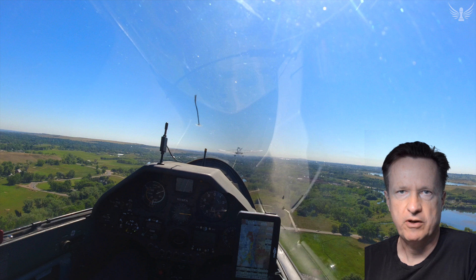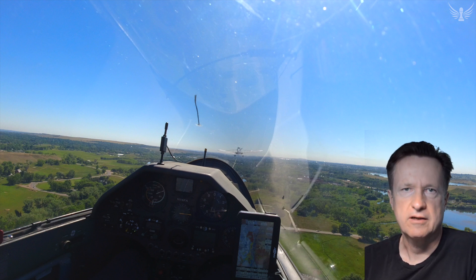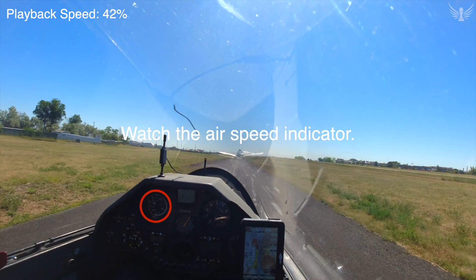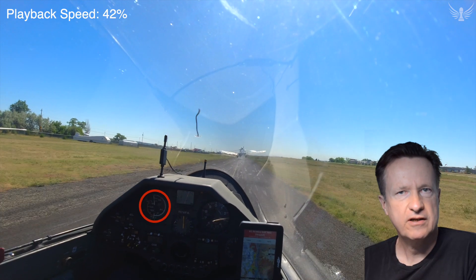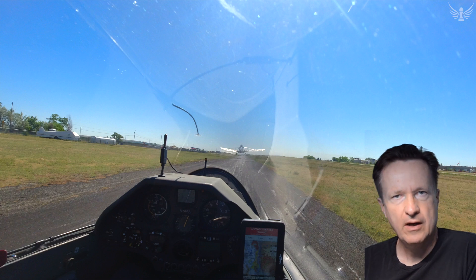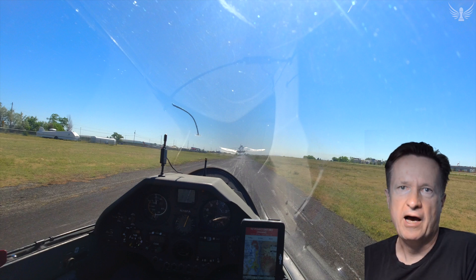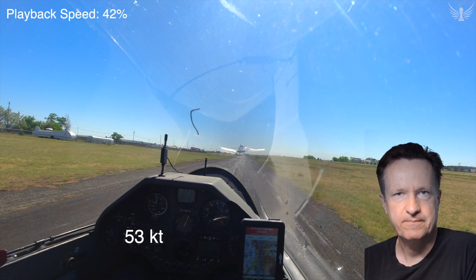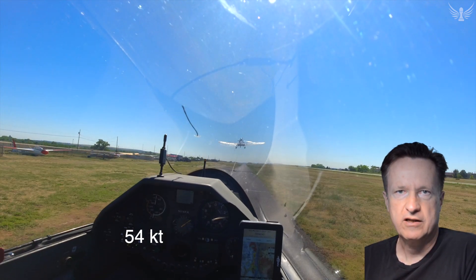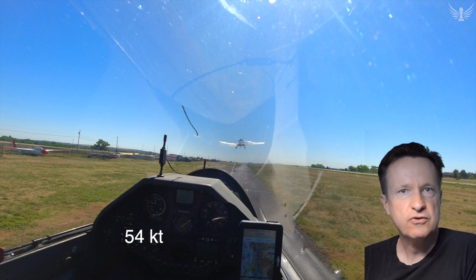Did you notice what went wrong? Let's look at it again and slow down the video a little bit. You can see the towplane lifts off before the glider does. If you normally fly unballasted gliders you're probably used to the glider taking off before the towplane. But if the glider is heavy it needs a higher minimum speed to fly than the towplane. Here's where the problem starts: instead of staying in ground effect and accelerating until 70 knots, the towplane starts to climb immediately.